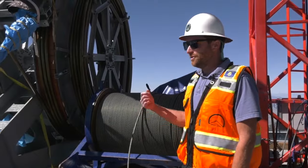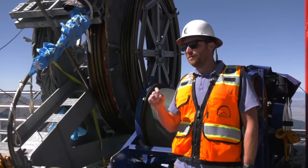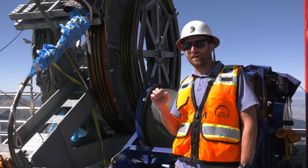One of the neat things is to get internet up here — the cables actually have fiber optic cables inside them.